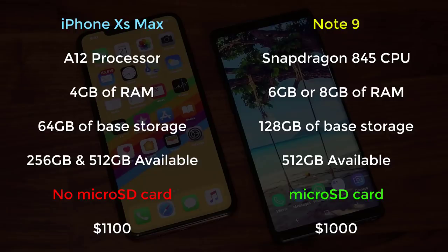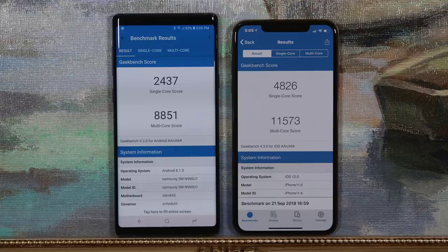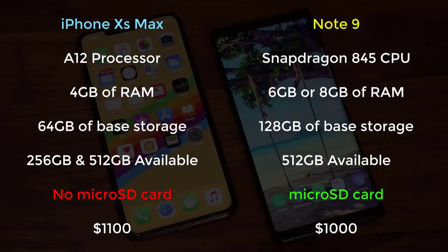Starting price for the Note 9 is $1,000, while the Max starts at $1,100. In the storage race, the Note 9 pulls ahead both in base storage capacity and the ability to expand storage using a microSD expansion slot — you can add an additional 512GB of extra storage. Moving to benchmarks, the iPhone XS Max has quite a bit of raw horsepower. The Note 9 is not slow by any means, but the A12 Bionic chip delivers incredible power output for heavy-duty apps and graphically intensive games. Although the Max has superior processing power, the Note 9 counters with better storage solutions. This category is an overall draw.